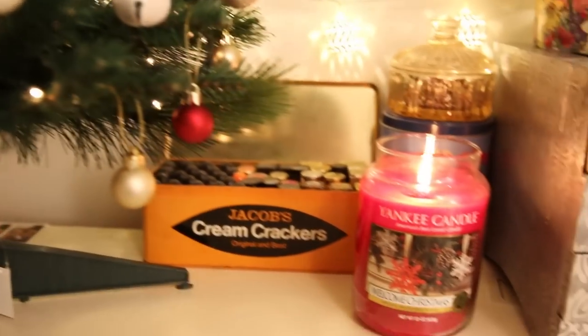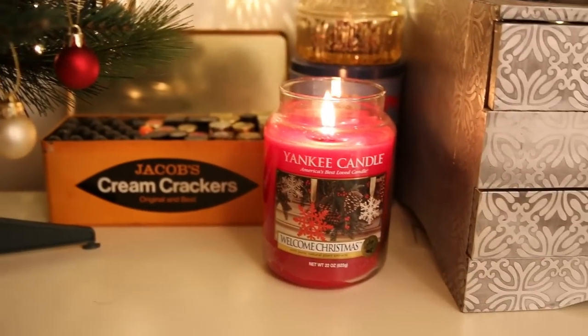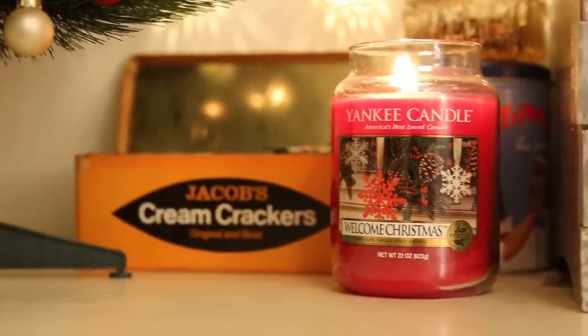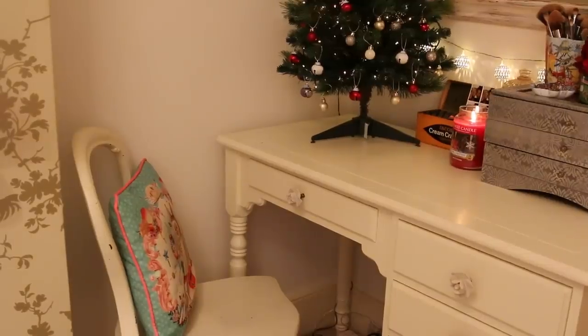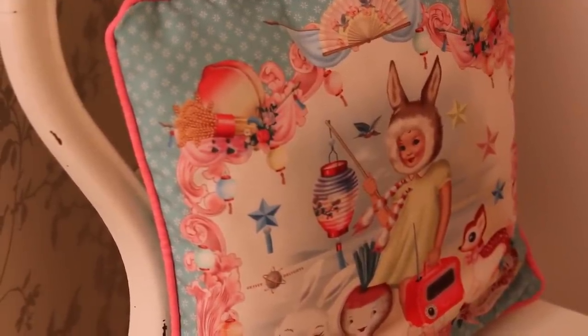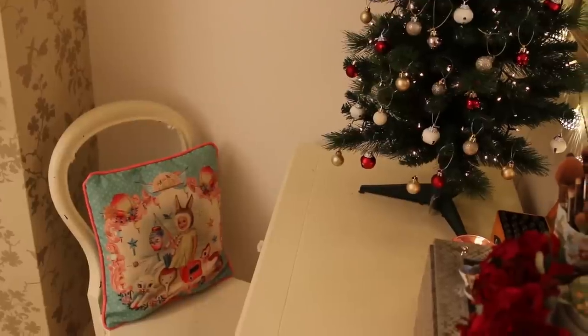Time for the candles, which you will actually notice is going to be a reoccurring theme through this video, because I am obsessed with candles. This one is called Welcome Christmas, and as you can imagine, smells amazing. I've popped this cushion on my chair because I feel like it's quite festive and cute, although I'm not really too sure what the peaches are supposed to represent.